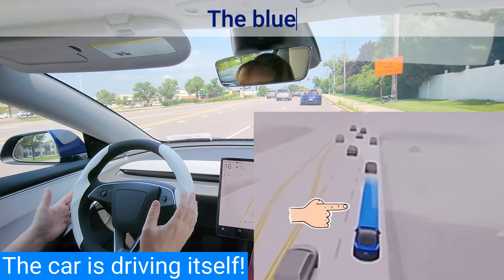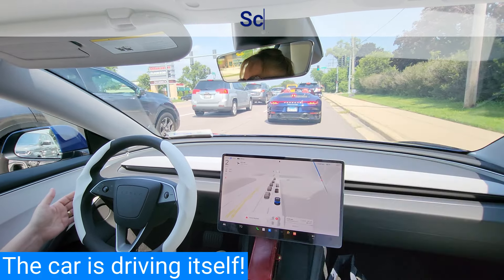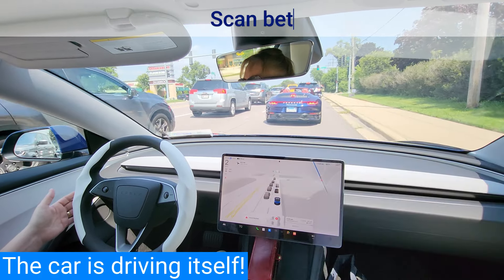The blue line tells you exactly what the car is thinking. The white chevrons tell you the car is slowing down. It takes Kelly a while to trust that the car will actually stop, but reading the blue line helps Kelly build confidence in the car.